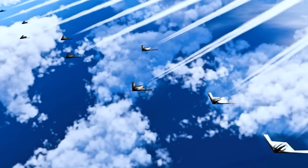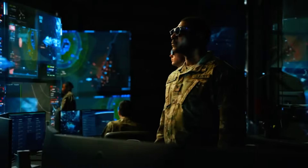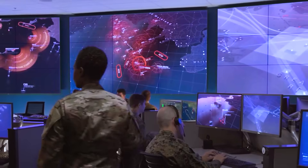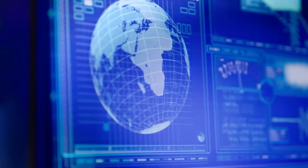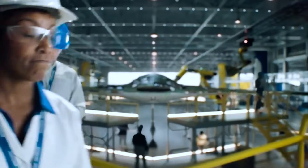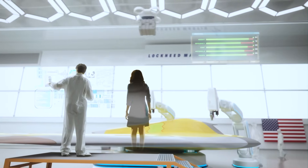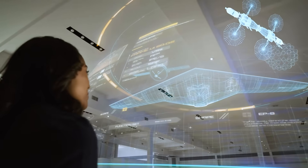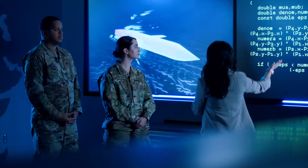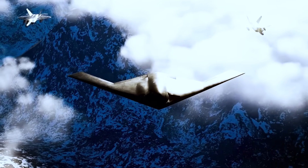But the B-21 is more than just a weapon — it is a symbol of American technological prowess, a testament to the ingenuity and innovation that have long been the hallmarks of the U.S. aerospace industry. The Raider's development has been a Herculean effort, involving hundreds of engineers, technicians, and craftsmen working in secret for over a decade. Their work, often unheralded, has pushed the boundaries of what's possible in aerospace design, creating a machine that's as much a work of art as it is a tool of war.